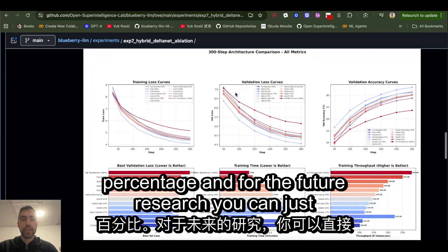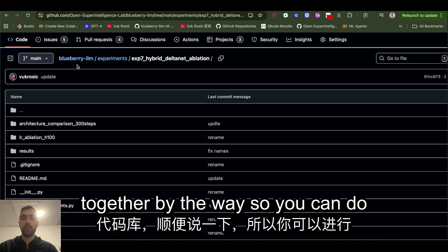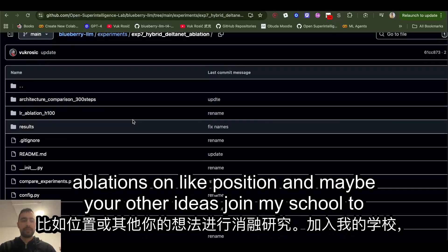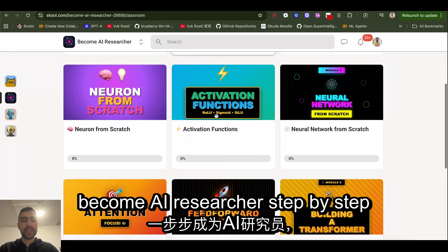For future research, you can come to this repository — we're all working together here — and do ablations on position or other ideas, then submit a pull request that I'll include. Join my school to become an AI researcher, step by step, everything laid out for you.